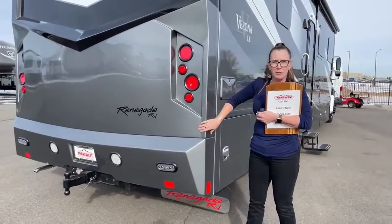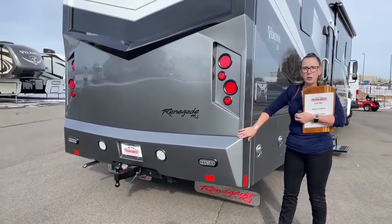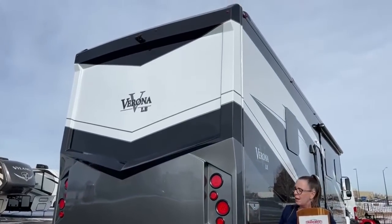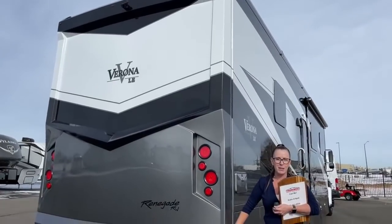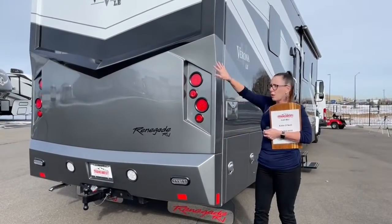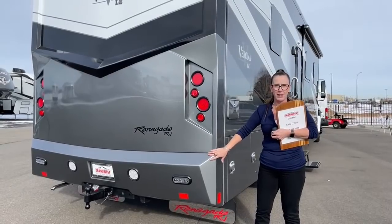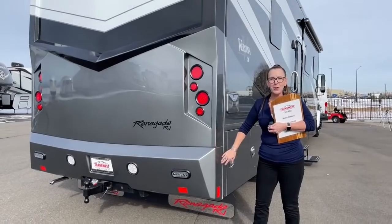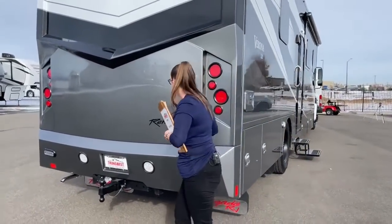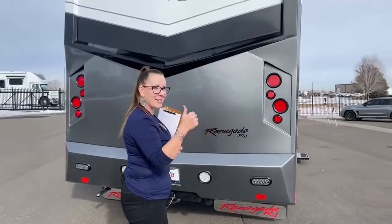I wanted to talk about this fiberglass end cap. Tubular steel construction is one of the things that really makes Renegade super sturdy. But we all bump into stuff from time to time — it's really nice that these are not connected, so if you need to replace one end cap as opposed to the whole thing, you'll spend a lot less money.